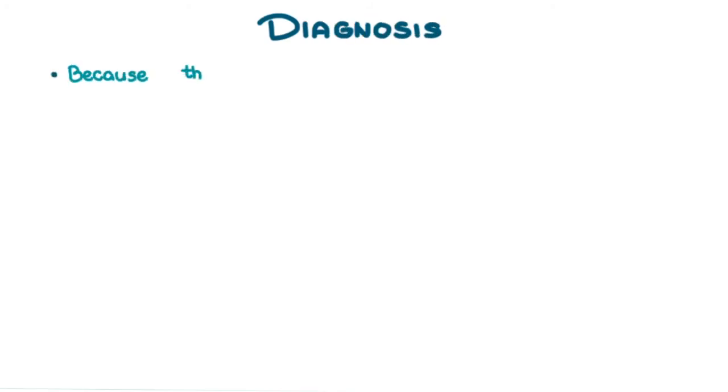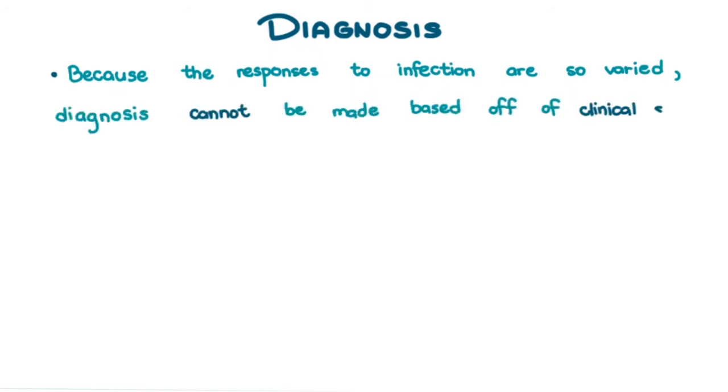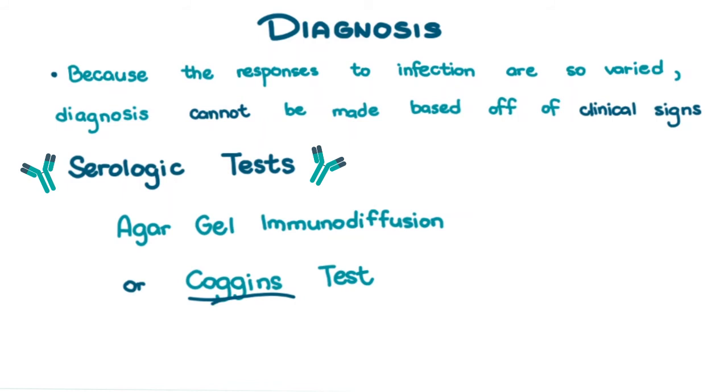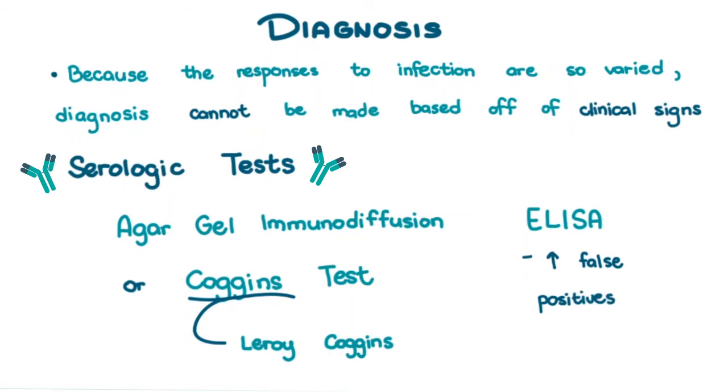Because the responses to infection are so varied, diagnosis cannot be made based on clinical signs alone. We must check for antibodies to see if the horse has been infected — these are called serologic tests. The gold standard for equine infectious anemia is the agar gel immunodiffusion, or Coggins test, named after its inventor Leroy Coggins. ELISA tests can also be done because they are faster, but are more likely to give false positives, so all ELISA positive results should still go through the Coggins test.